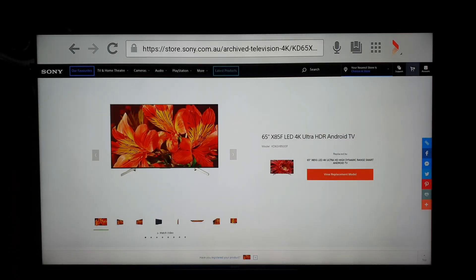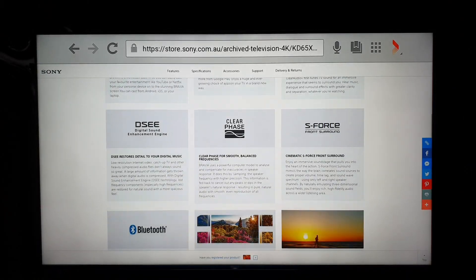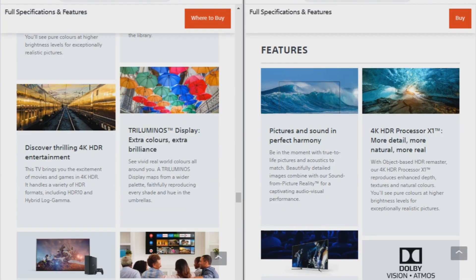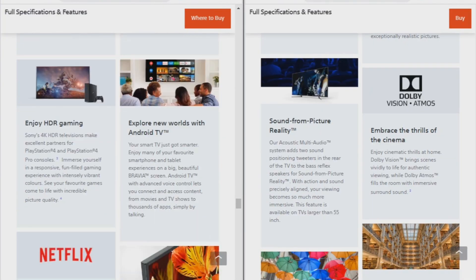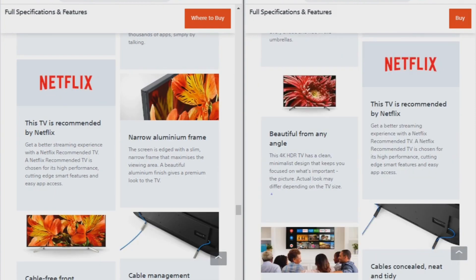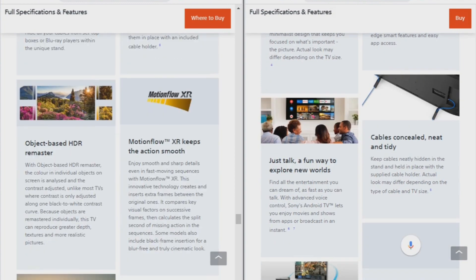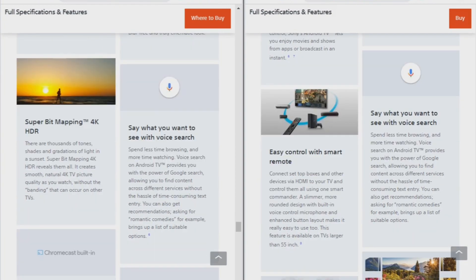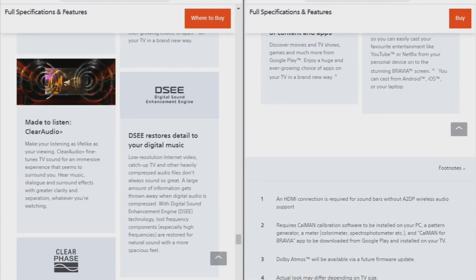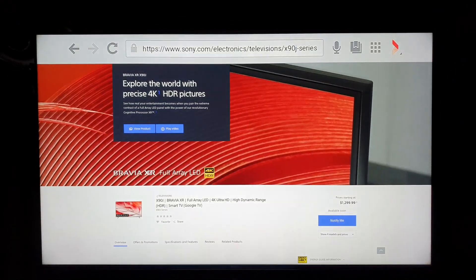But the X9000F was out of my budget, so I ended up with the X8500F model. The X8500G came in 2019 as the upgraded model of the X8500F, and both have not many differences except the X8500G has Apple AirPlay, Dolby Vision, eARC, and improved picture quality in terms of lower input lag. Apart from that, both TVs have lots of similarities.